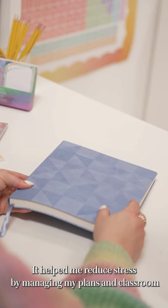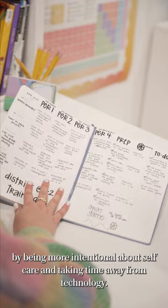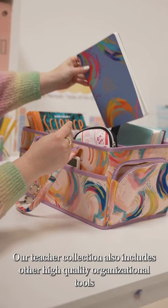My go-to as an EC customer was the Teacher Lesson Planner. It helped me reduce stress by managing my plans and classroom expenses, but also helped me show up as my best self by being more intentional about self-care and taking time away from technology.